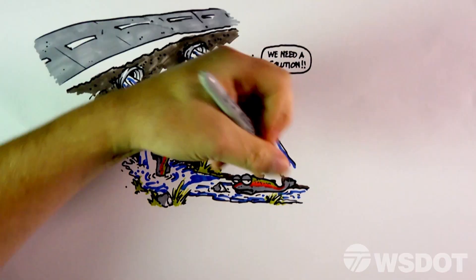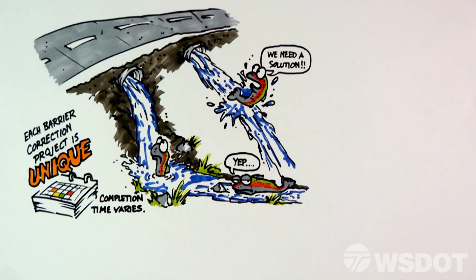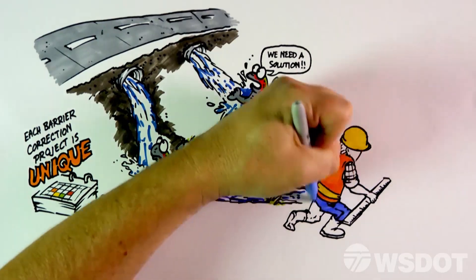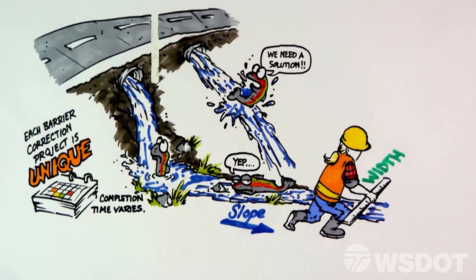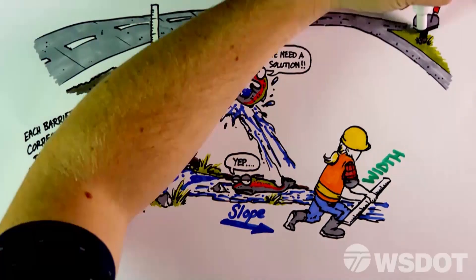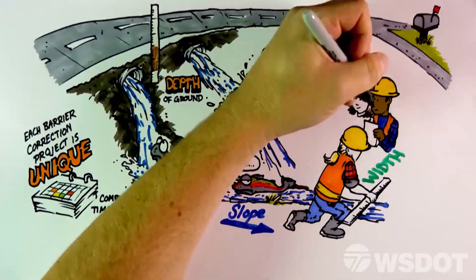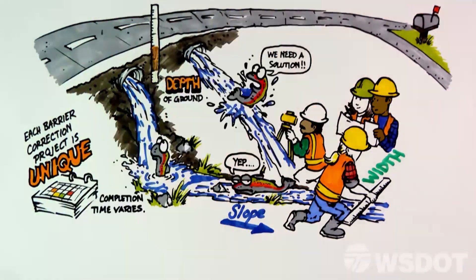Each barrier correction project is unique and varies in the amount of time needed for completion. Engineers and biologists begin by evaluating the existing conditions, including the width, the change in elevation of the stream channel, the depth of ground from roadway to culvert, as well as other elements like nearby roads and driveways. WSDOT meets with the Washington Department of Fish and Wildlife as well as tribes to determine specific site parameters, which helps create the preliminary design.